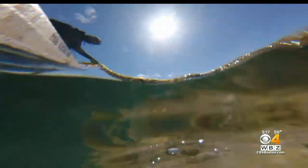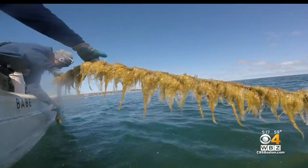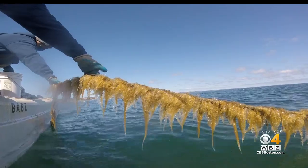Their sugar kelp raises the pH level in the water, protecting the oysters from acidic water. Plus, it's edible.